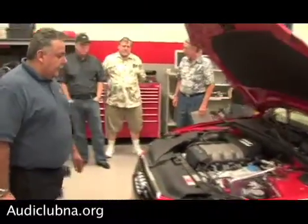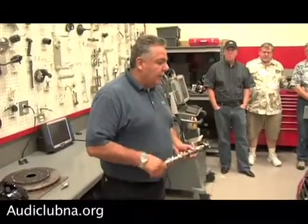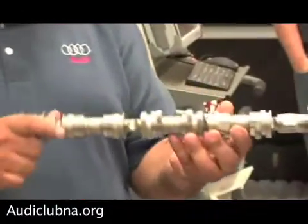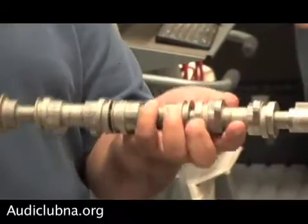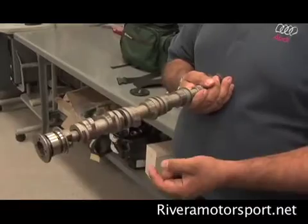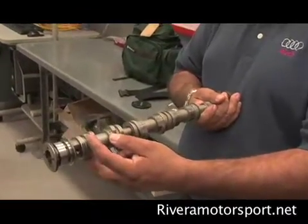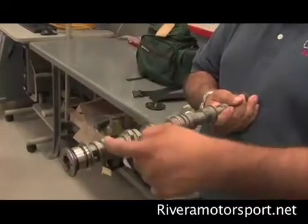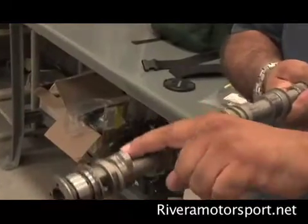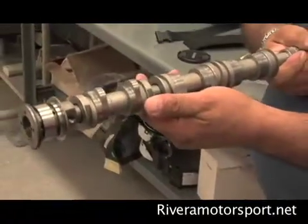One of the new things with the V6 — it's still a 3.2 — is the variable cam timing. This is a camshaft, and you can see here it's not only just variable cam timing, but it's also variable lift. You can see there are two different profiles of cam lobes. When you start out from idle up to about 4,000 RPM, it's on the small lobe. Once you go over 4,000 RPM, it switches to the larger lobe — more duration, more air, more power at top end.